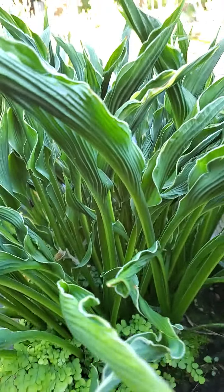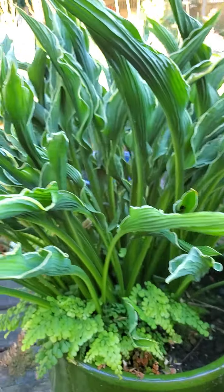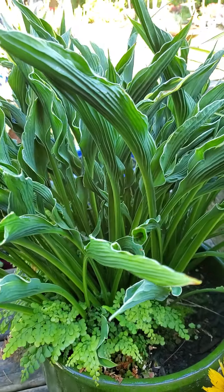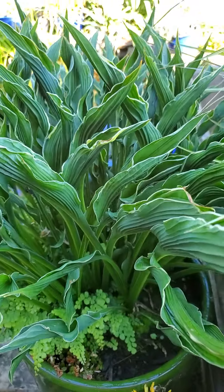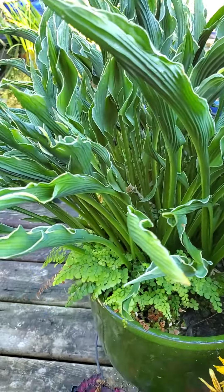They are extraordinarily tough in terms of what they will tolerate. You can dig them up, you can divide them, you can put them in pretty much everything except maybe a pond, and they will love you.